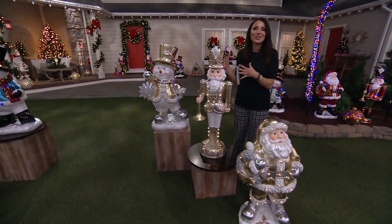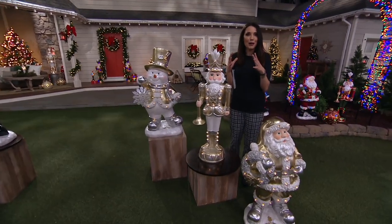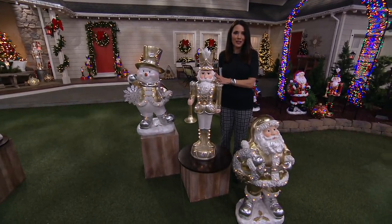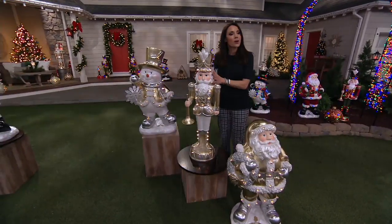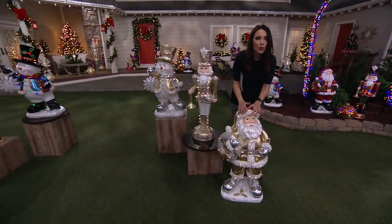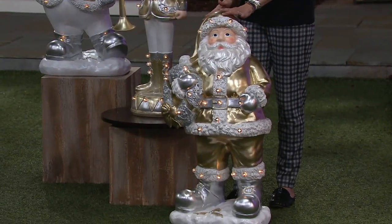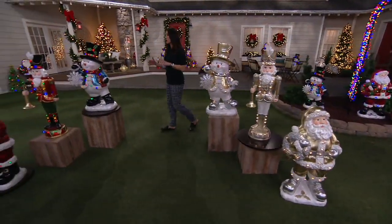Perhaps the most elegant. When I see this, I think of New York City and those beautiful department stores and how they go all out with their holiday displays. This is the quality you would expect to find there, and you can actually have it at your house. So this is our Nutcracker, and then here's our beautiful Santa. Those are our three beautiful figures in the silver-gold.